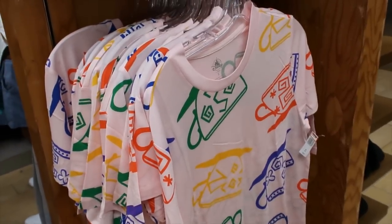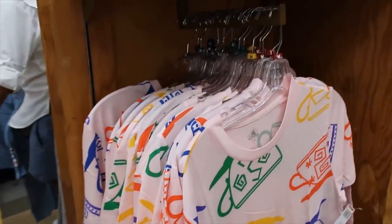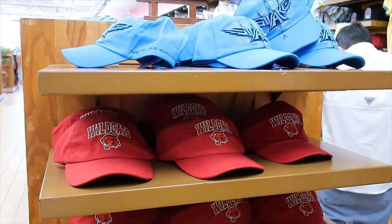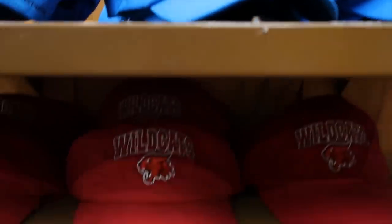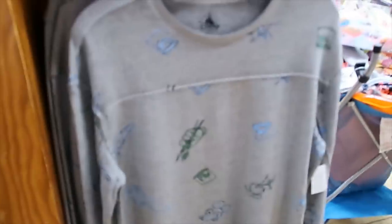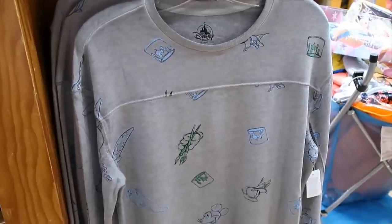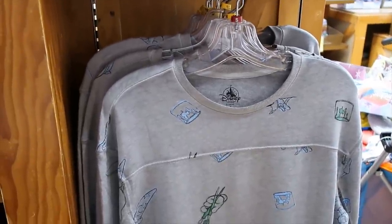The teacup all-over print t-shirt is $12.99 — I'm seeing small, medium, large, and extra large. Not many hat options left: we have this blue Seva Co one, Wildcats, The Empire Strikes Back, I Am Groot — and that's it, $3.99 each. The Ink and Paint crew neck is $19.99 before the discount, and I'm only seeing one small and all the others are medium.